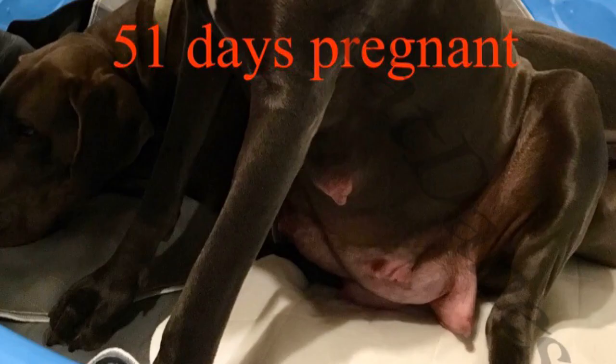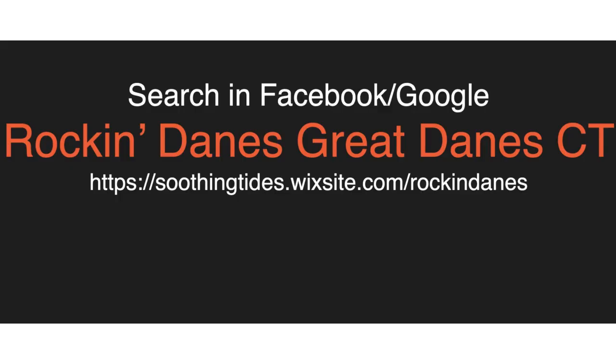51 days pregnant. You can tell she's definitely ready to go very soon — actually within 10 days of being bred at 51 days is when she went with this litter. She's nesting in the photos; we're getting the room ready, everything's all set. I hope you enjoyed this presentation. Look us up — Rockin' Danes, Great Danes in Connecticut. Thank you!